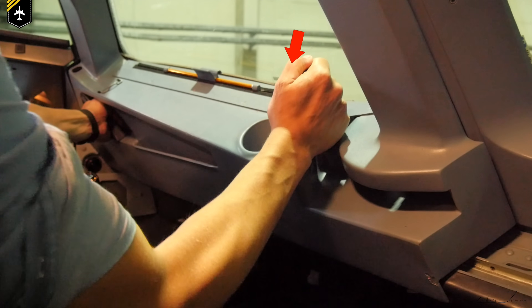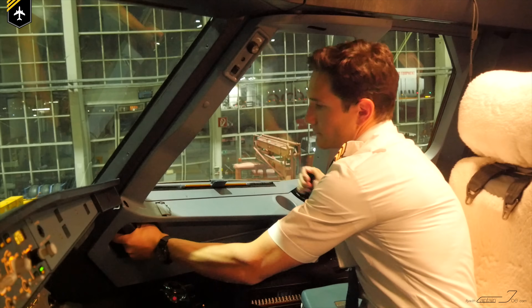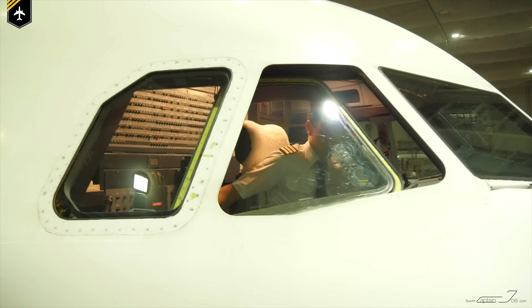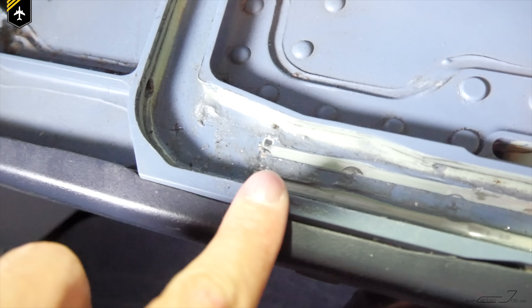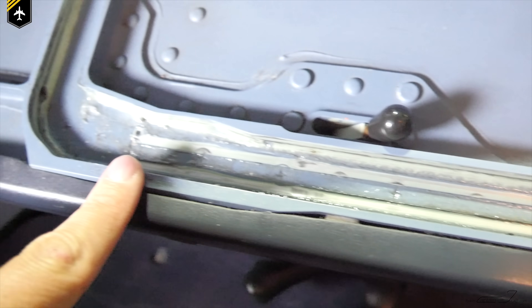Then gently pull on the control handle inwards and rearwards to open the window. As soon as the window unlocks and slides backwards, you'll hear a clicking sound — that's the locking pin securing the window from moving forward. Once the window is fully open, don't put your hands anywhere near the rail as it is always covered in grease for smooth operation.